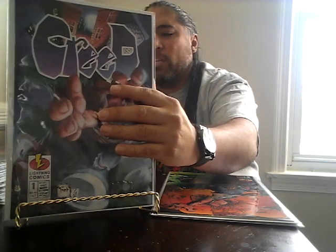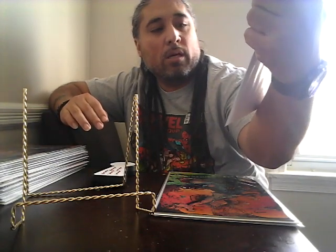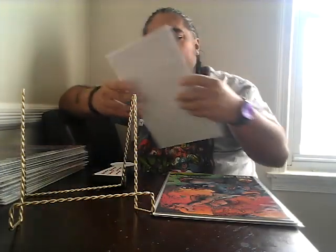Then I also got Creed number one — I think volume two. This one right here is actually a diamond exclusive, as noted at the bottom. They also have one with an embossed cover that goes for a little bit more. This one is actually a 10 to 15 dollar book, so I was very happy to find it for a dollar.